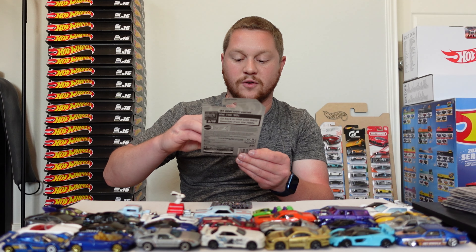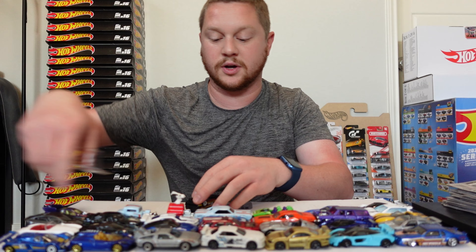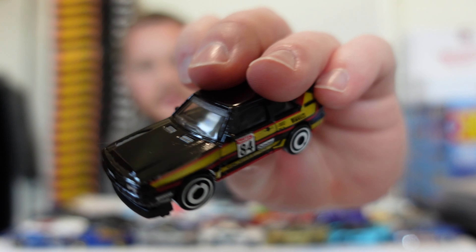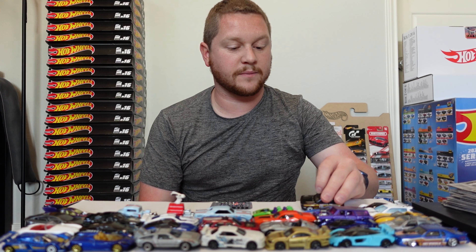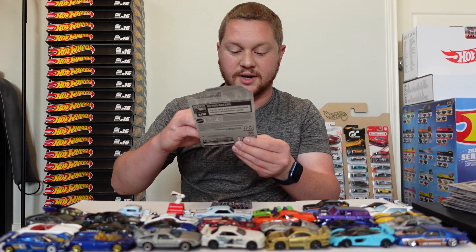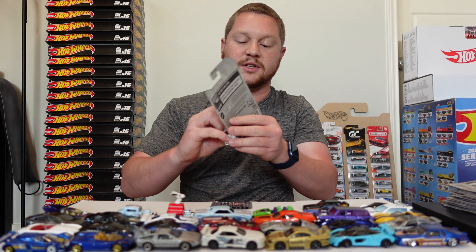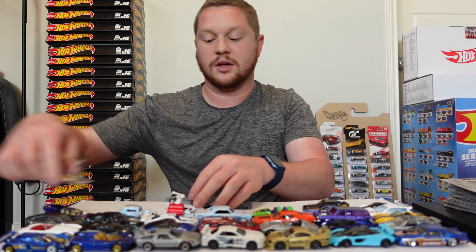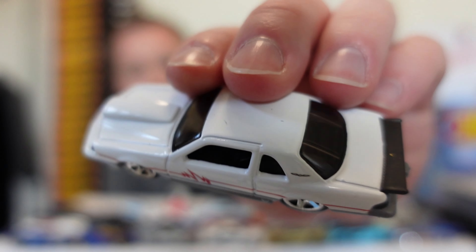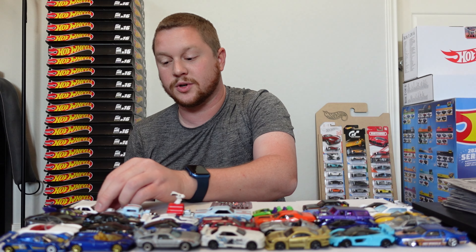We have the '84 Audi Sport Quattro and this one looks really good in black with gold and red details there on the side. Then we have the Matt and Debbie Hayes 1988 Pro Street Thunderbird — we've seen this in a few different colors recently. This one is finished in white with a little red design on the side. Also got a race car setup — that'd be kind of cool to do a race with just all the cars that look like they're built for racing.